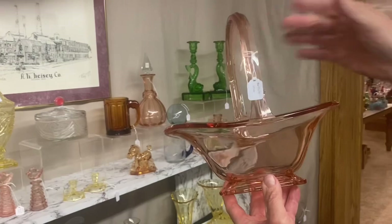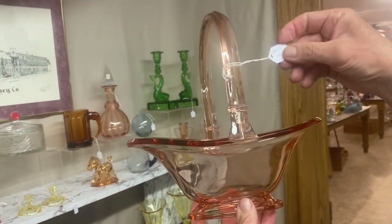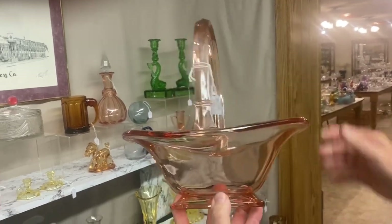Helmet basket — you don't see these very often at all in color. The Moongleam and Flamingo are very scarce to find. It's $650, marked in the center of the bottom. Beautiful piece.